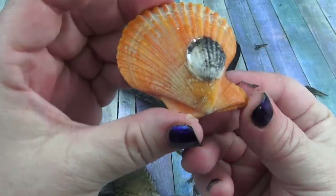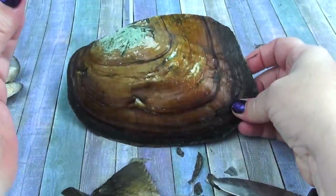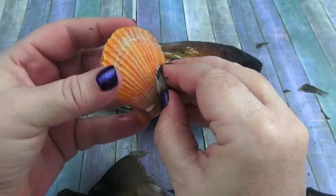So we have a choice. Do we go for this one or do we go for Goliath? Goliath takes a while to open up because he's so big. Let's do this one.